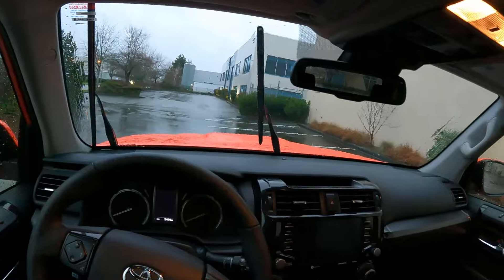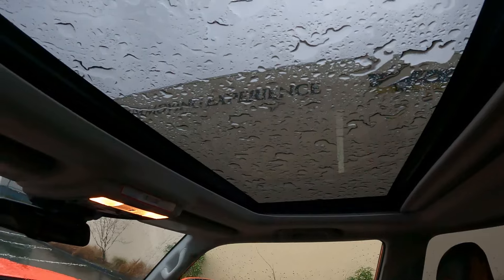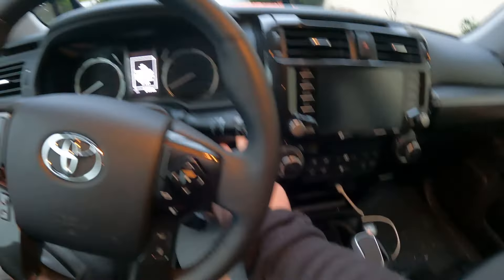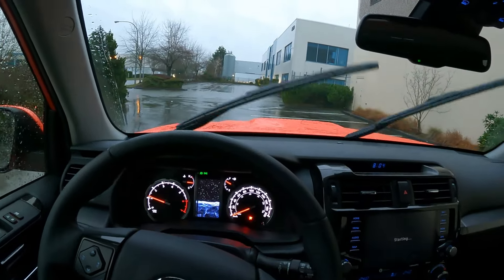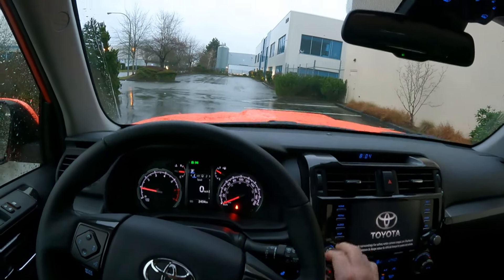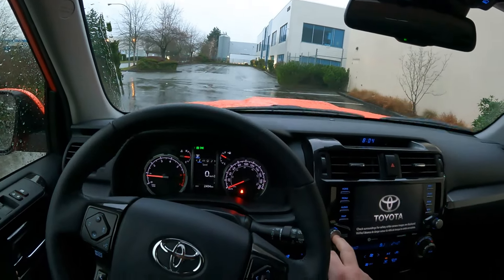Very miserable day today. Can you hear the rain? It's wet today. Alright, let's fire this puppy up. There we go. Did you hear that? My podcast is going to turn on. The roar of this V6 is so wonderfully old school.